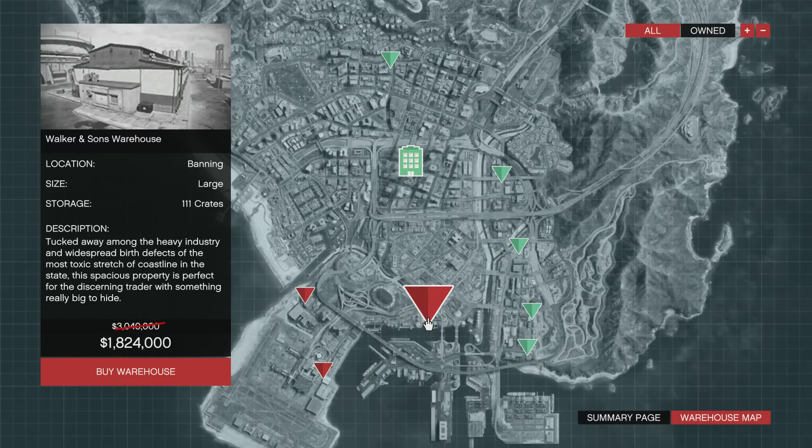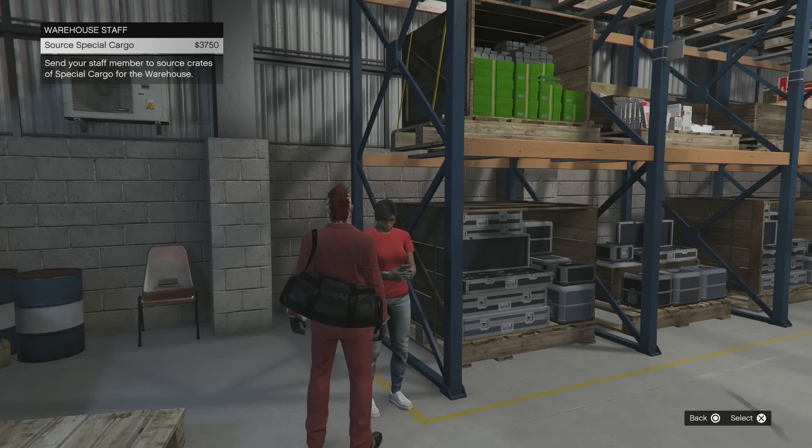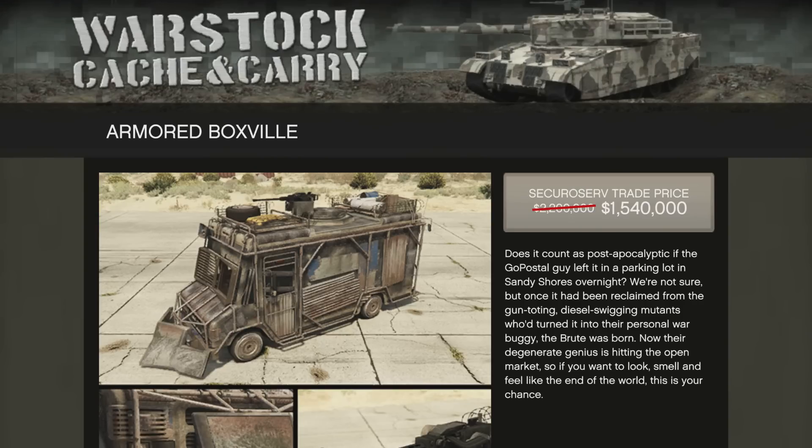You can also get 40% off your special cargo warehouses. This is very important if you want to upgrade or add to your portfolio — now is a great time to do that. In addition, 50% off your warehouse staff special cargo sourcing. Like the Lupe technicians, you go there and buy the actual crates and they'll source them for you. It's a great week to be passively sourcing crates with your CEO warehouses.